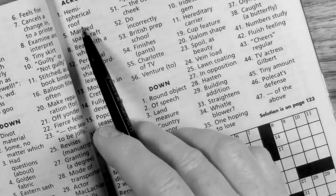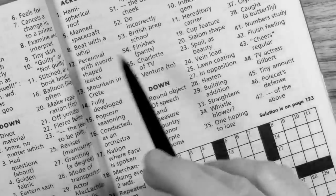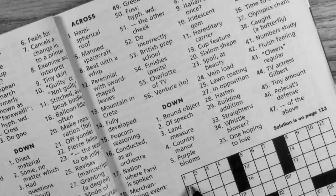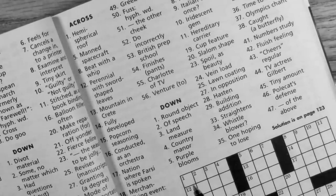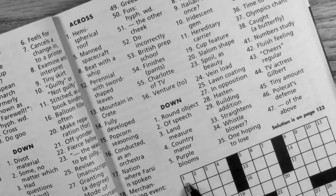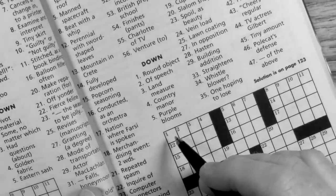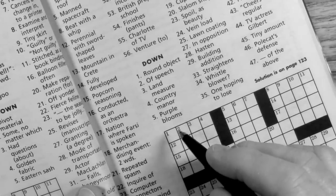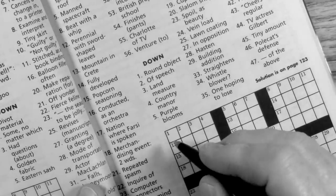One across is 'hemispherical roof.' That means like a half circle, so that's going to be DOME — like a dome roof, like you see on a capitol building or maybe a mosque. So DOME.